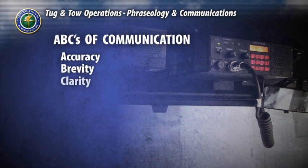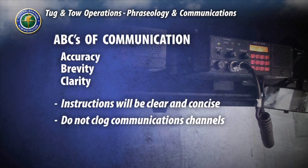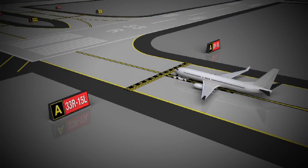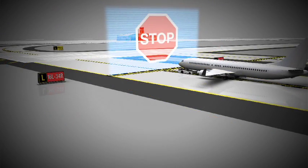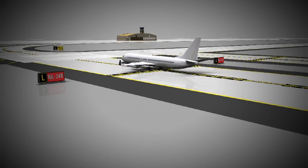Remember the ABCs of communication: accuracy, brevity, and clarity. Air traffic control will use instructions that are exact and with minimal verbiage. You should do the same. Do not clog the communications channels with unnecessary chatter or overly complicated responses. When you are given clearance to proceed, begin moving immediately as you repeat back the instruction, unless you are unclear. Air traffic control will expect you to execute your instructions immediately and will listen for your response.